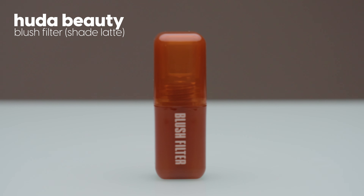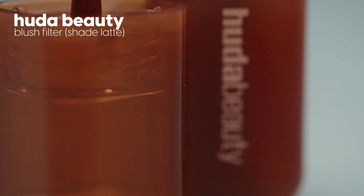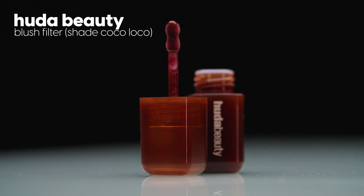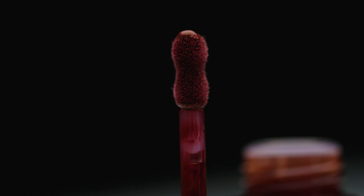Let's move on to cheeks. As we all know, blonzing is trending right now, and Huda, being the genius that she is, came out with two new blush filter shades. These bronzers retail for $21 US each. The first shade is Latte — a lighter bronzy shade with a brown base and a little bit of a pinky tone, so you can get away with wearing it as blush. And for deeper skin tones, we have a darker shade called Coco Loco — a darker brown blush with a little less of a pink tone and more of a bronze shade.